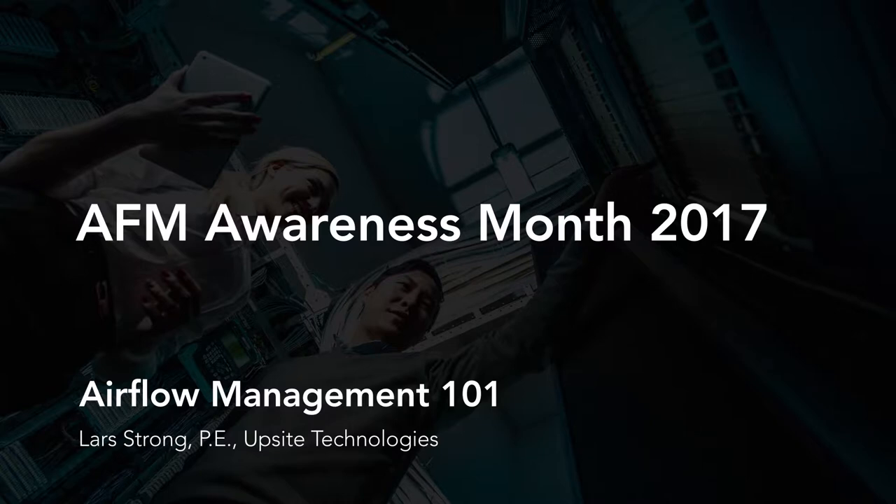Good morning everyone. Welcome to Airflow Management Awareness Month. My name is Al Zoldis and I'm the president of Upstate Technologies. Today's webinar is titled Airflow Management 101, and it's the first in a series of four webinars we are presenting during this year's Airflow Management Awareness Month.